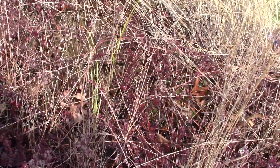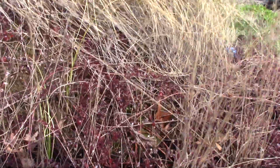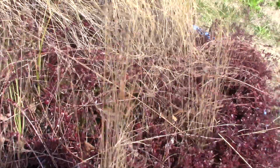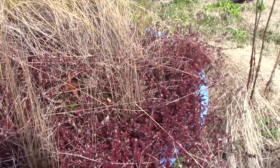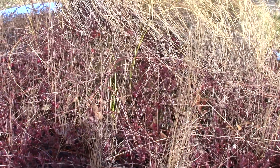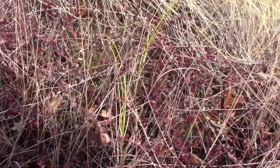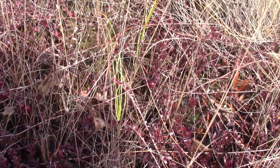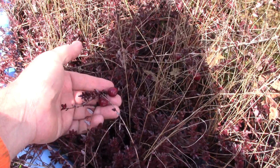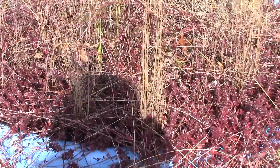I had both kinds at one time but I believe I've only got the large one surviving, or maybe only the small one — I'd have to take a closer look. One type has more oval leaves, the other has more triangular leaves and larger berries. Here's another look at the berries — they're of the smaller variety, but I do have rather triangular-looking leaves here.